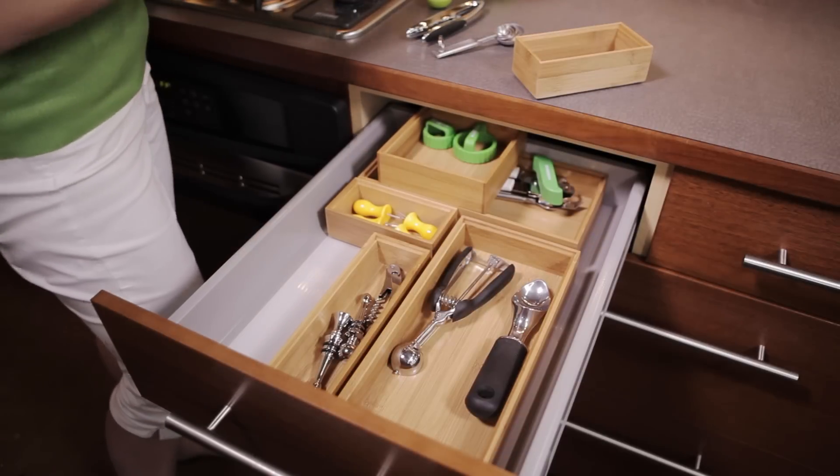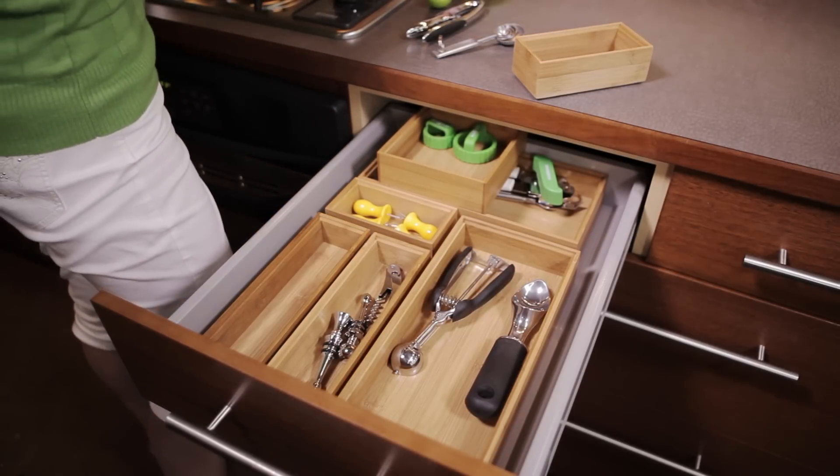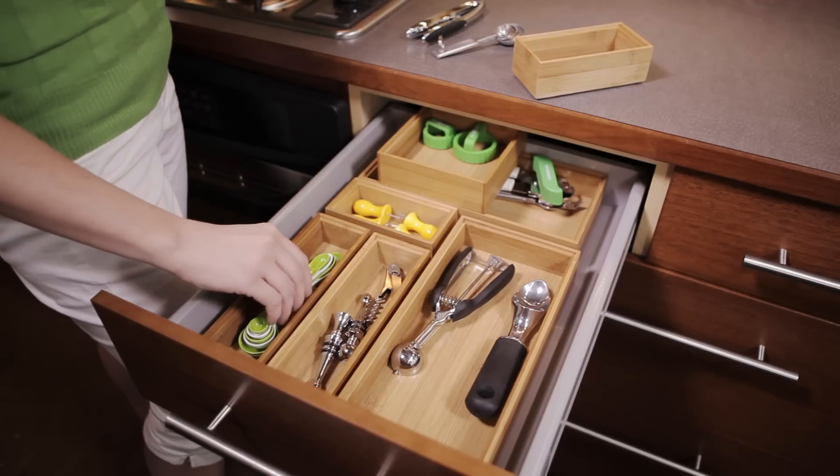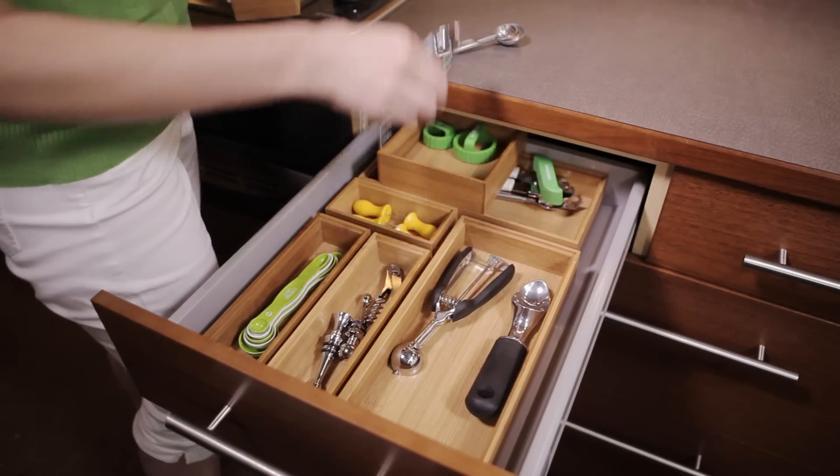When choosing an organization solution for your drawers, you have many options. Modular organizers are ideal for corralling items in a variety of sizes. You can choose what sizes you need and combine them to create a customized solution.